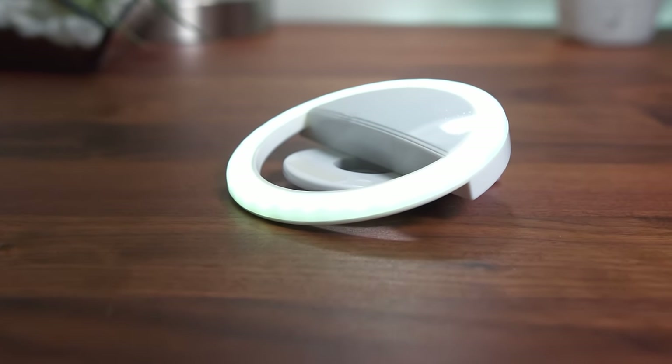The ring light itself is designed into a clip, so it just clips onto your phone — very simple. Taking a quick selfie, you can see the difference with and without it. Here's a little video test using the front-facing camera on my iPhone. This is no light, this is the lowest setting, medium setting, and the highest setting on the ring light. Shadows are much less harsh and the light really fills that in very nicely. So for $13, it's a nice little gift for someone trying to get into vlogging or who takes selfies 24/7.